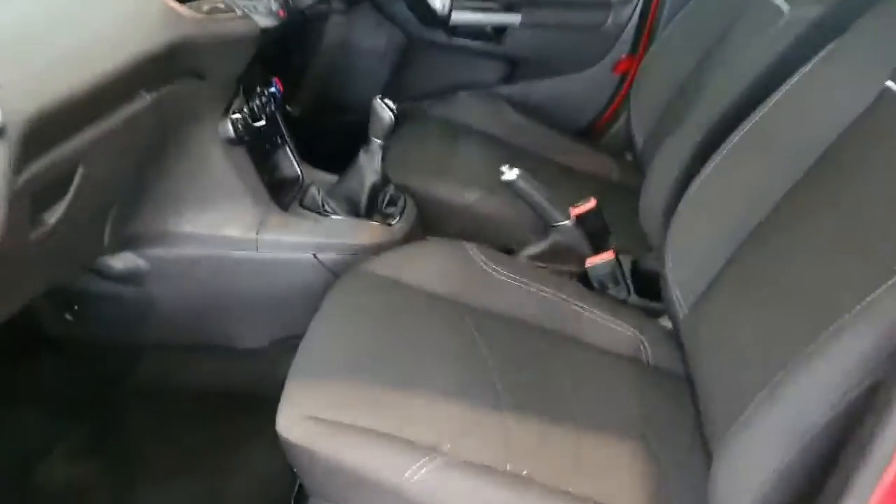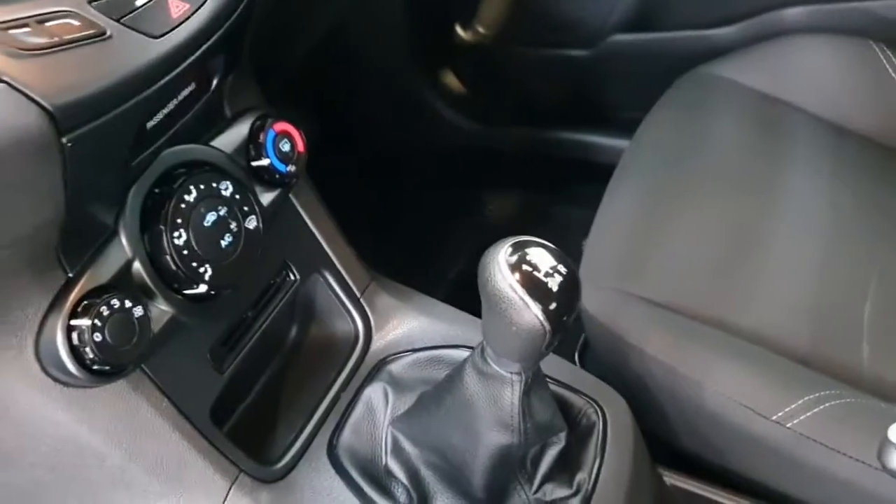Inside you get grey cloth interior and a 5-speed manual gearbox, paired to a 1.2 litre 4-cylinder petrol engine.